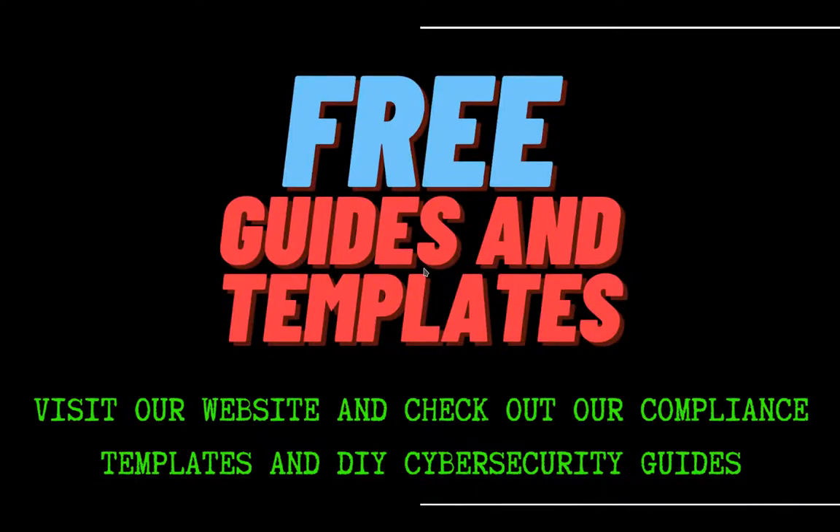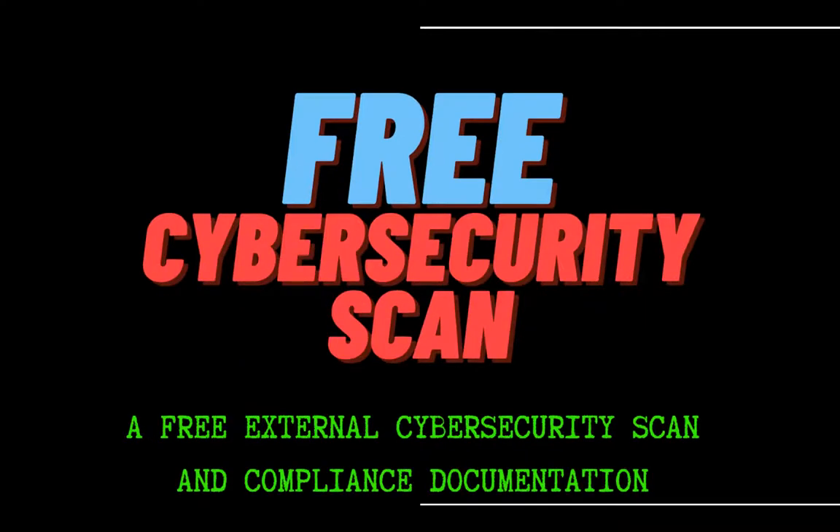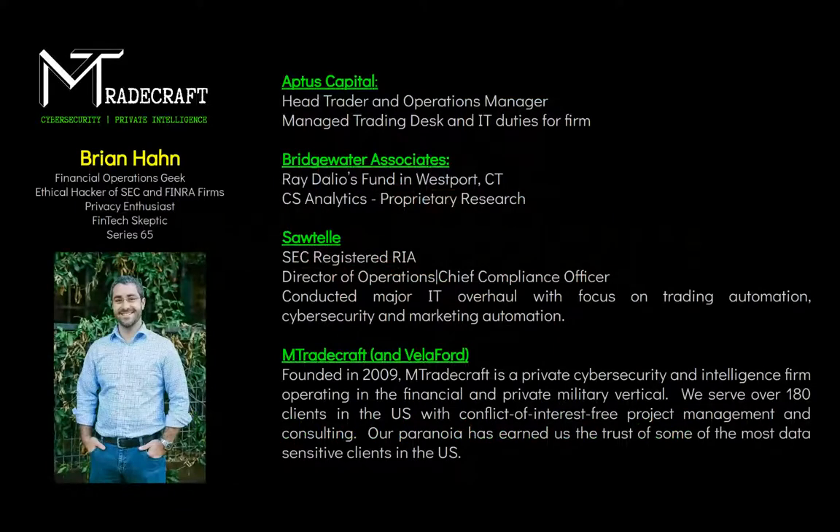I encourage you to head over to our website — we have a ton of free cybersecurity guides, do-it-yourself guides and templates. If you're interested in how we might help your firm, reach out. If you mention you're on this webinar, I'll perform a free external scan so you can see how we work. No gimmicks or obligations tied to that. My name is Brian Hahn. I work at MTradeCraft as an ethical hacker for SEC and FINRA firms, mostly RIAs and hedge funds. We focus purely on cybersecurity intelligence to the financial industry.